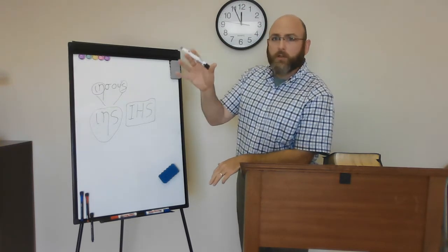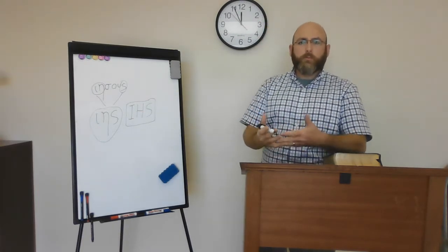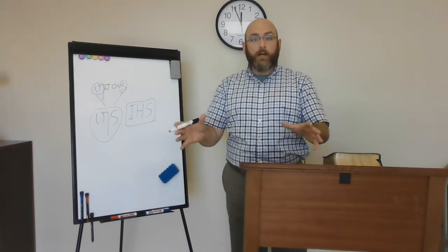So when you come to church and look up at the pulpit and see this symbol, remember that everything we're doing there — all the worship we are offering to God, our communion, everything we do — we are doing in the name of Jesus.